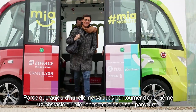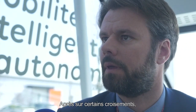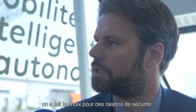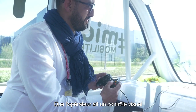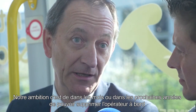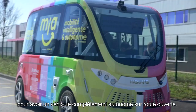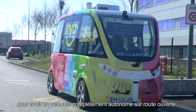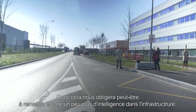Aujourd'hui, elle ne sait pas contourner elle-même un obstacle qu'elle rencontre sur son parcours. Sur certains croisements, on a fait le choix, pour des raisons de sécurité, de stopper la navette afin que l'opérateur ait un contrôle visuel avant de réenclencher la navette en mode autonomie. Notre ambition, c'est dans les mois ou dans les prochaines années de pouvoir supprimer l'opérateur à bord pour avoir un véhicule complètement autonome sur route ouverte, ce qui nous obligera peut-être à remettre encore un peu plus d'intelligence dans l'infrastructure.